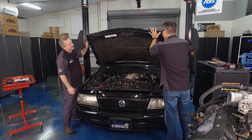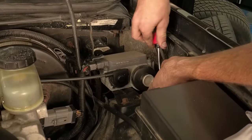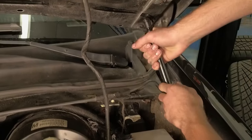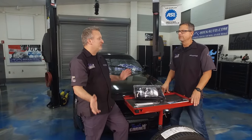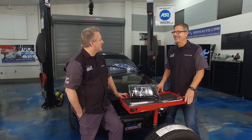The hood struts were next — that was the first thing we noticed when we opened the hood. The hood came back down on us. You don't want to crack your skull open. Hood struts are easy to change: just a couple of clips, one at the bottom of each strut and one at the top. Put the new struts on with a new clip at the bottom and new clip at the top. Good to go.